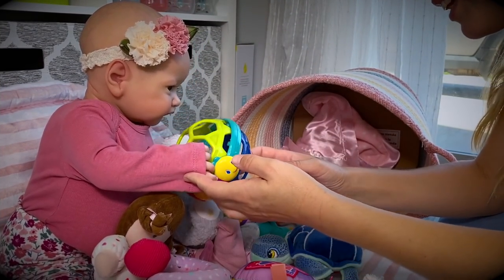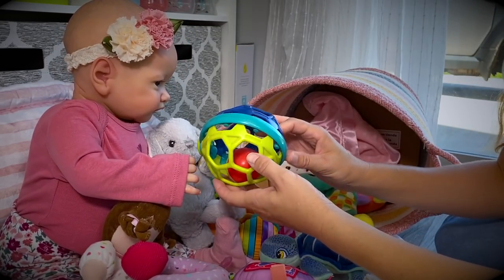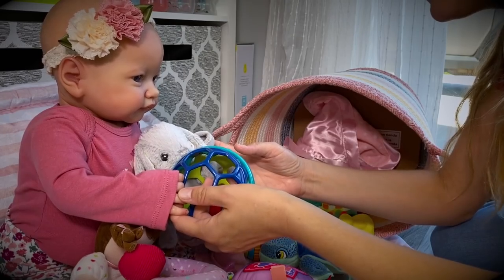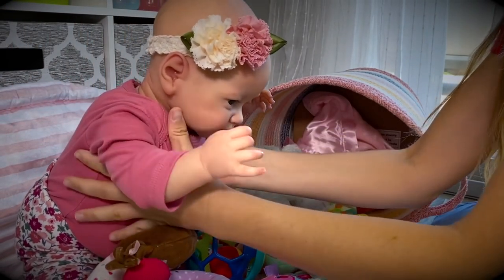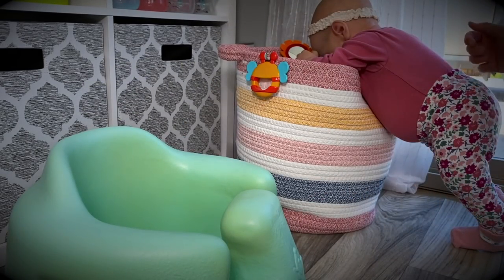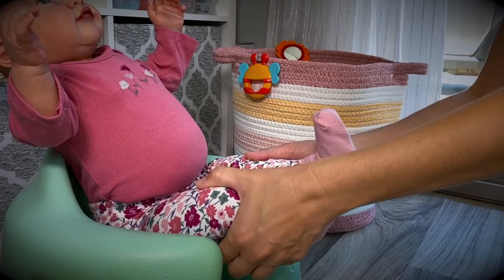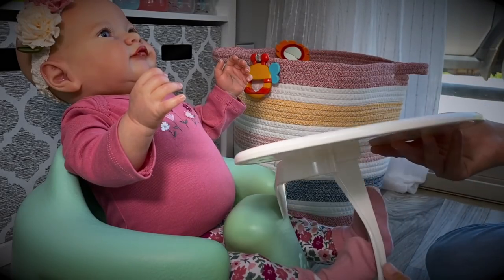It looks like baby Skye is having a lot of fun with her toys. She's snuggling with her bunny and playing with her special rattle ball. You must be really hungry, so let's go ahead and get you into your feeding seat. There's our feeding seat — let's take the tray off. Come on, baby girl, let's get you in here.